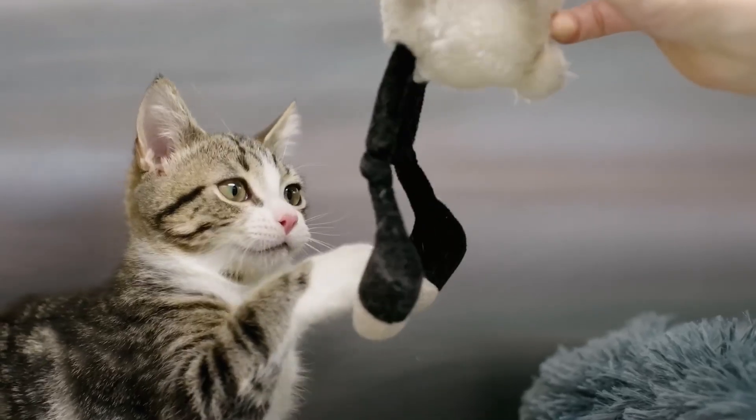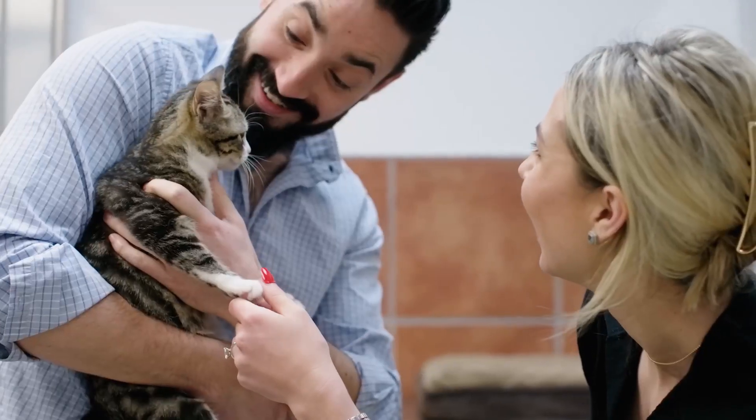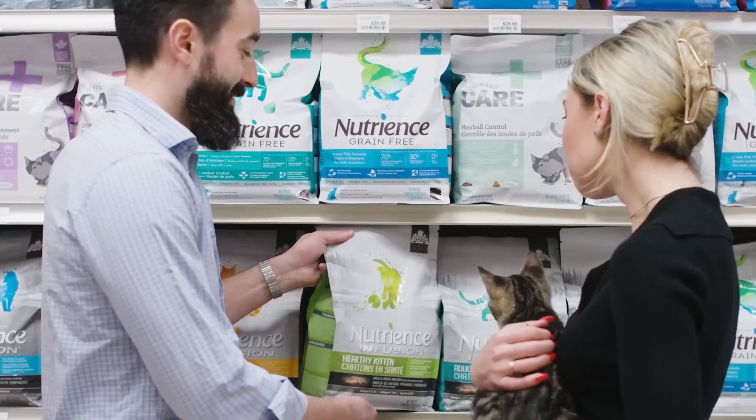In the first months of their lives, kittens will undergo a critical growth period that will shape their futures for the many years to come. Nutrients is crafted to support them through it all.